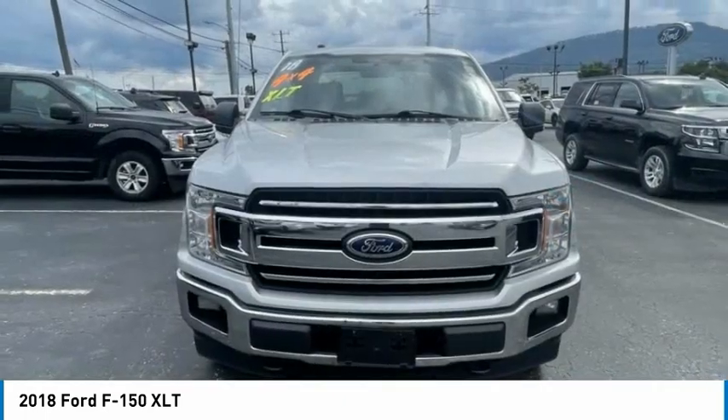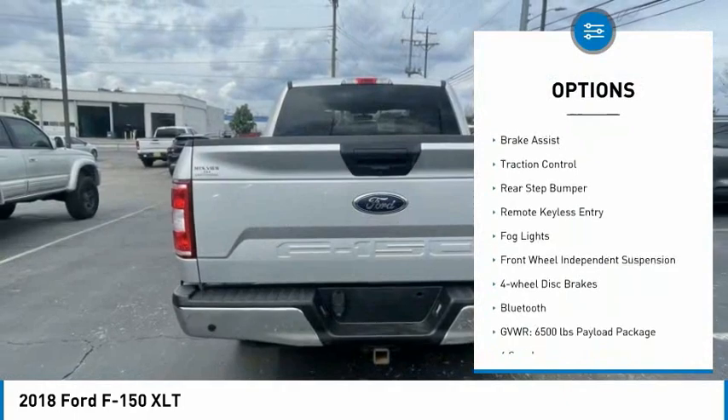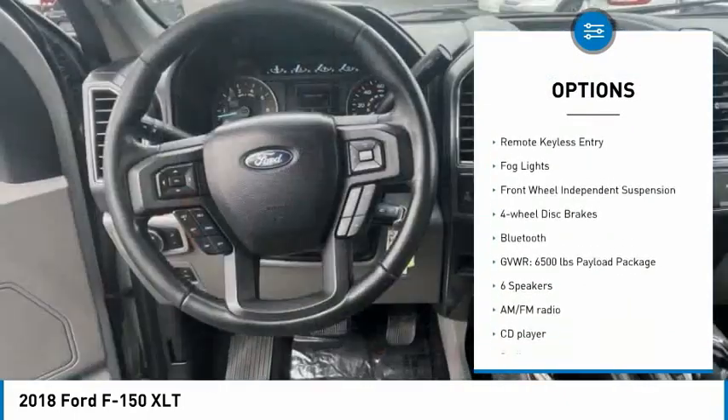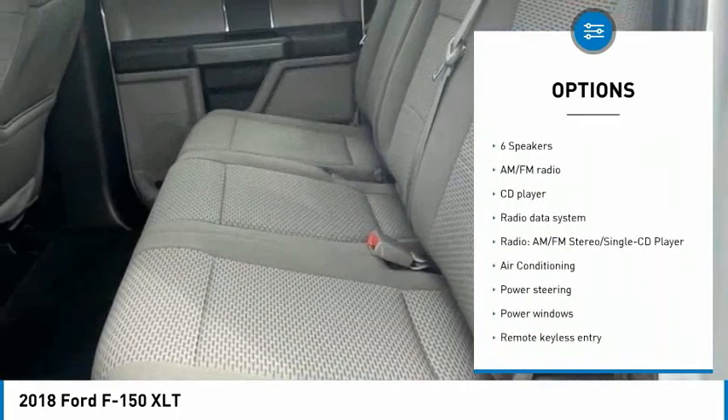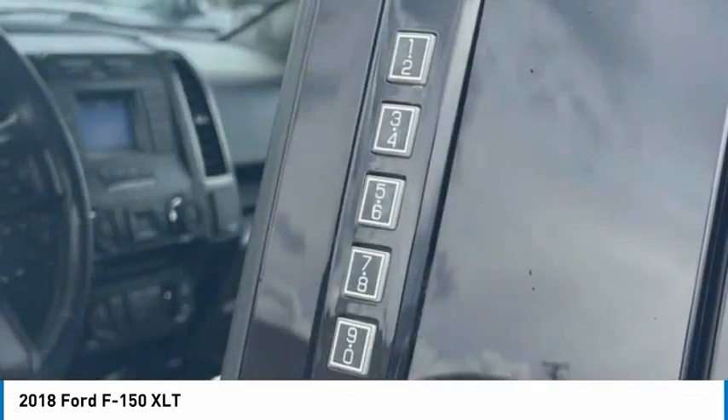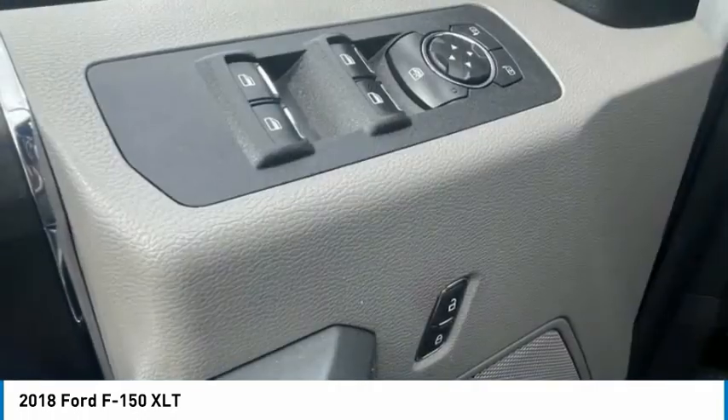Here are some of this vehicle's great options: electronic stability control, alloy wheels, brake assist, traction control, rear step bumper, remote keyless entry, fog lights, front wheel independent suspension, four wheel disc brakes, Bluetooth.